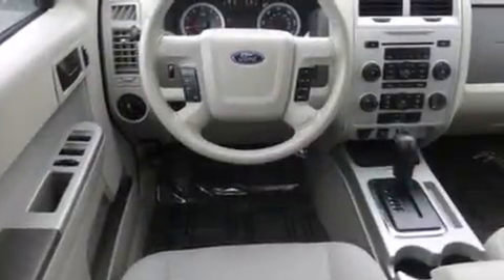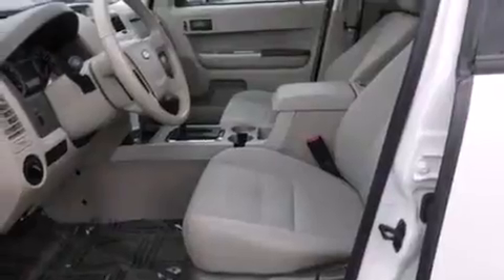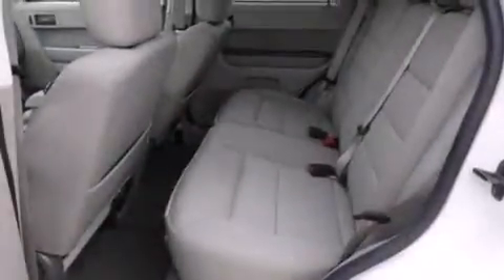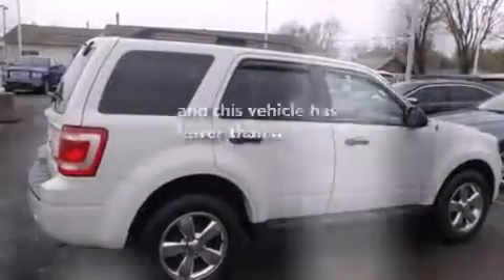All of the following features are included: traction control and stability control systems, air conditioning, cruise control, side curtain airbags, full power accessories, a rear window defroster, front fog lights, dusk sensing headlights, tinted glass, and this vehicle has fewer than 39,000 miles on the odometer.